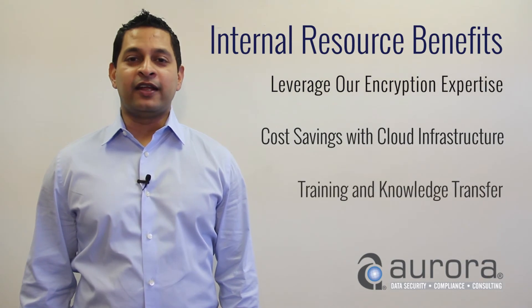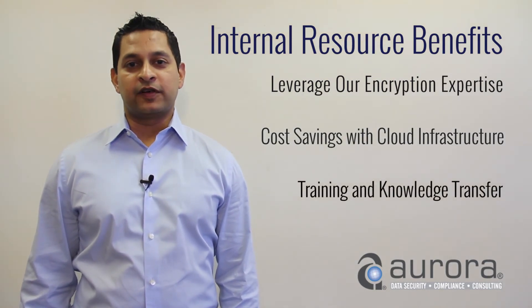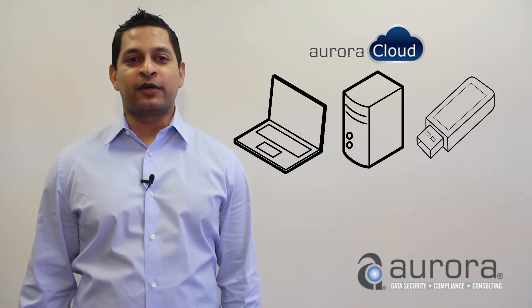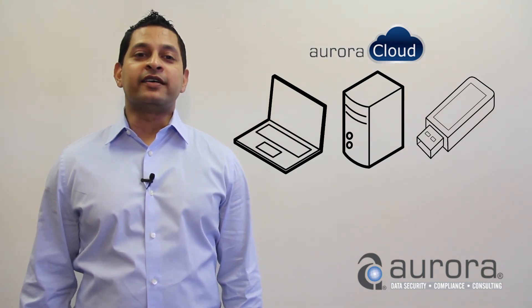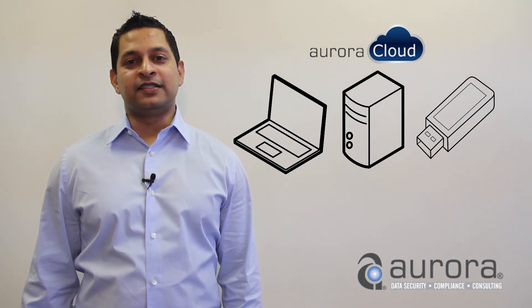Lastly, training and knowledge transfer are both part of this service. So for all of these reasons, we think it's a great idea to use a cloud service provider for laptop encryption. The ROI is very high from this service and we're happy to go over the technical details with you should you have any questions for us. Thank you.